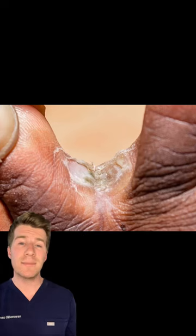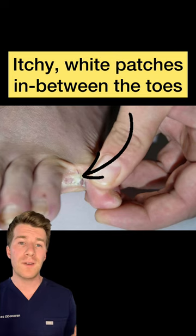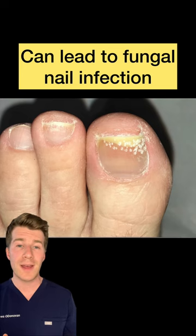One of the main symptoms of athlete's foot — a condition that affects your feet — are itchy white patches in between your toes, as well as sore, flaky patches on the feet. If it's not treated, the infection can spread to your toenails and cause a fungal nail infection.